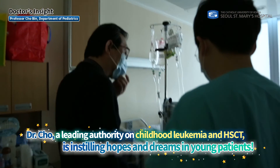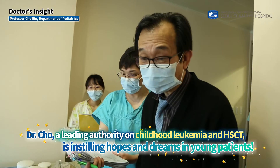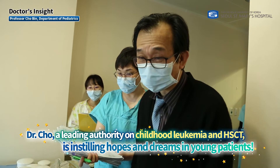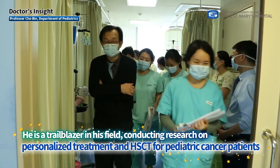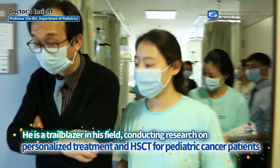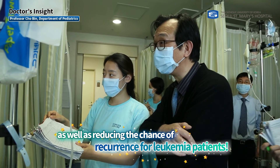Dr. Cho, a leading authority on childhood leukemia and HSCT, is instilling hopes and dreams in young patients. He is a trailblazer in his field, conducting research on personalized treatment and HSCT for pediatric cancer patients, as well as reducing the chance of recurrence for leukemia patients.